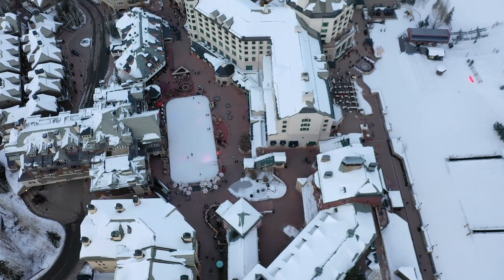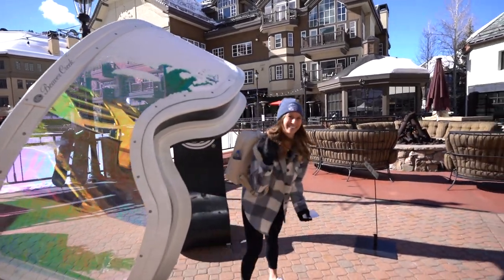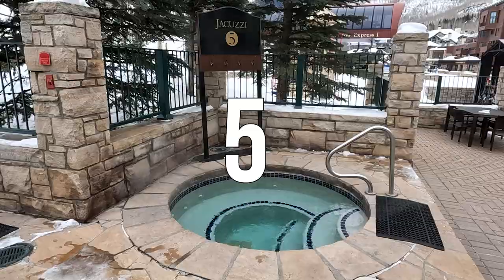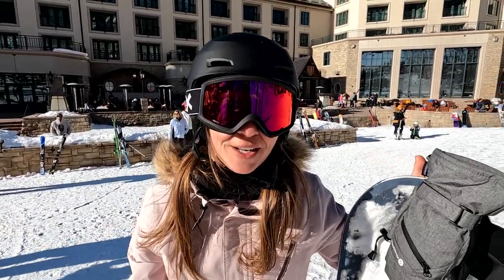Beaver Creek has 25 different lifts and 169 different trails, but also includes a super cool village so that you never have to leave. This village includes 26 different restaurants and 27 different shops, including grocery stores, ski shops, souvenir shops, and so much more. They also have fire pits with front row seats of the ice skating rink, really big goggles, a really nice gym, a heated pool, and five different hot tubs. Free cookies at the base of the mountain at 3 p.m. And arguably the best part of this hotel is that it is ski-in, ski-out — you literally just walk out the door and you are already on the mountain.